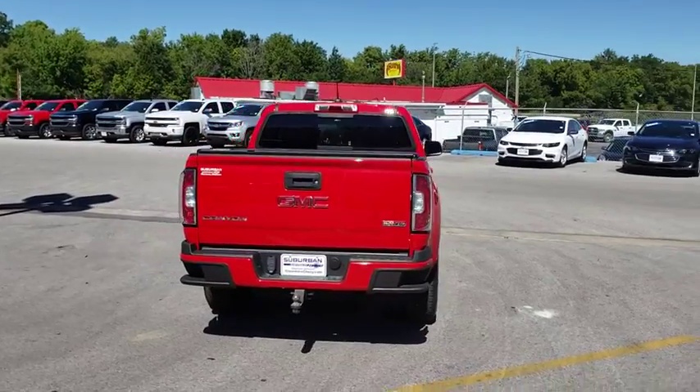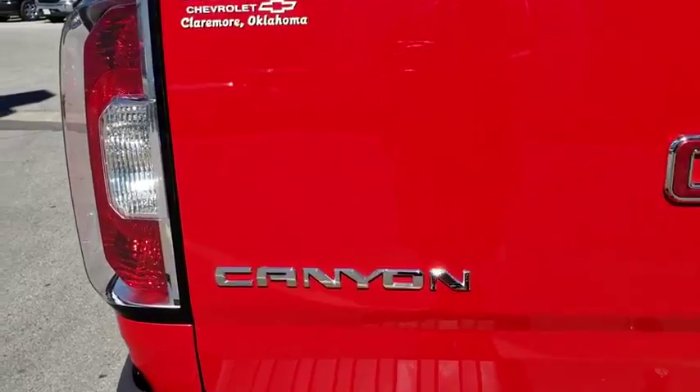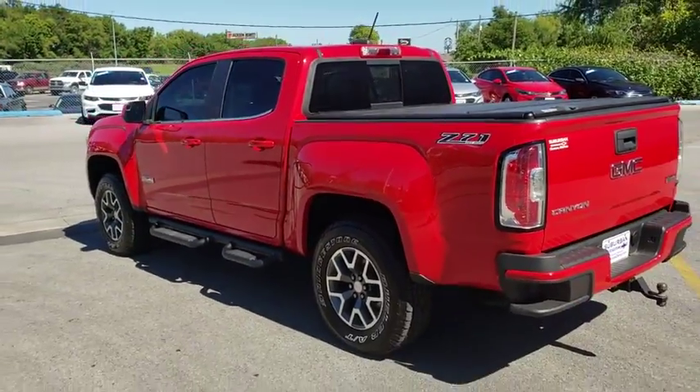This vehicle has less than 50,000 miles. Here are some of this vehicle's great options: traction control, keyless entry, stability control, steering wheel audio controls, backup camera, remote engine start, anti-lock braking system, Bluetooth.